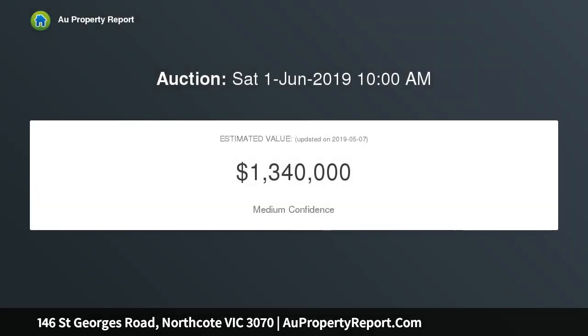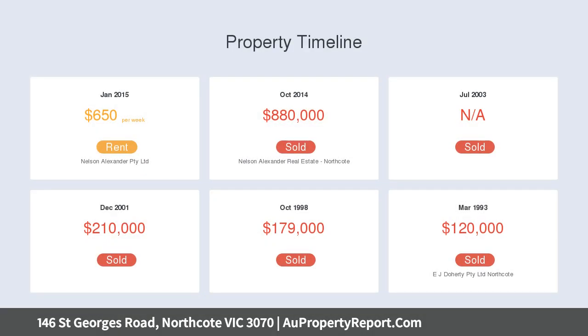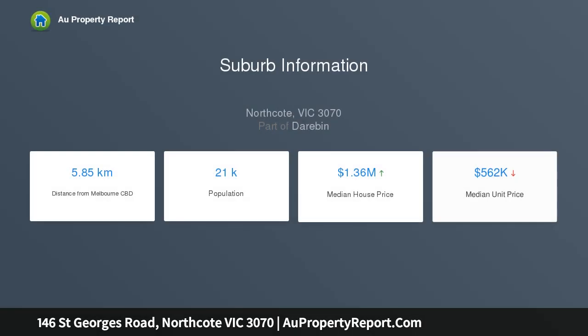With leadlight and fretwork on entry, it boasts lofty ornate ceilings and open fireplaces through three bedrooms and a lounge with bay window. Concrete floors herald entry to the modern open plan living area, where stone, timber and glass add contemporary sophistication.